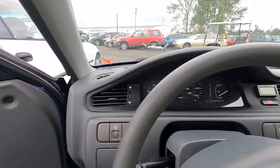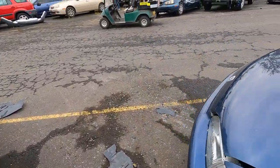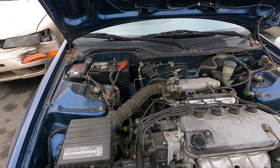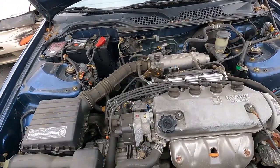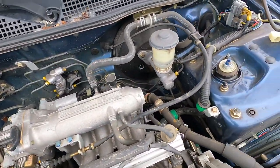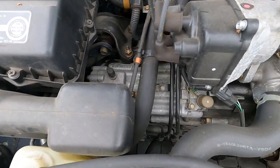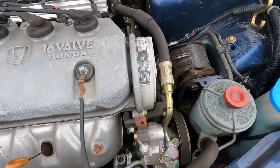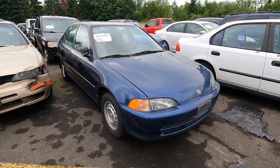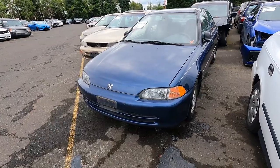I promise you this runs. You get a key for this, I guarantee it would fire right up — you could drive it home. I could probably buy this, get a key, and drive it back to Oklahoma with no issue. Look at those struts, everything is so clean under here — no leaks, you can still read the serial numbers and barcodes on all the pieces. It is in phenomenal shape. Another diamond in the rough — somebody needs to save this one. Maybe I will.